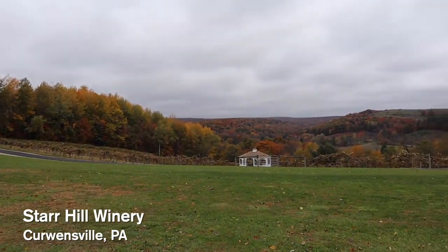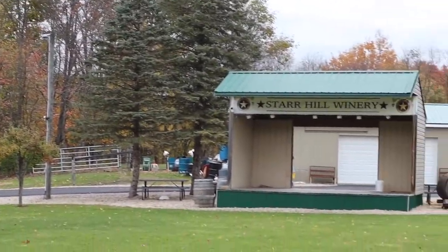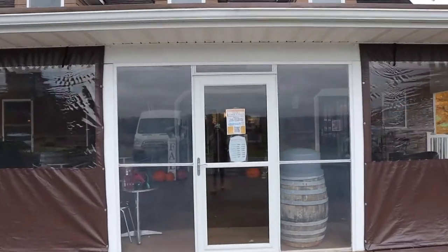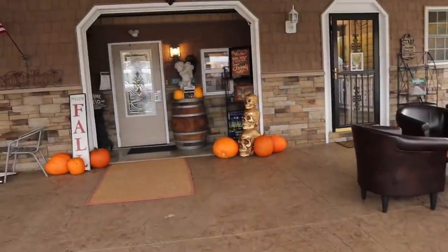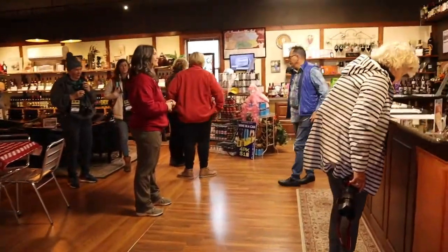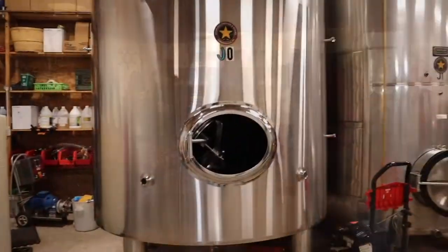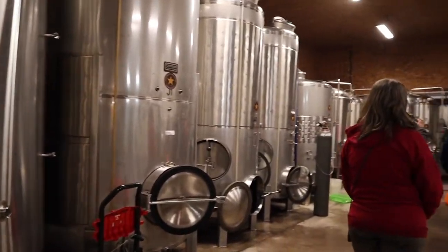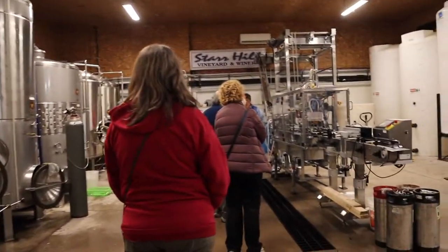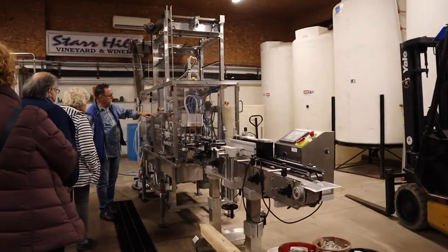After all that hiking, we worked up a good thirst, and what better place to quench it than Star Hill Winery — a family-run winery mainly known for having wines in local Walmarts. This is located in Kerwinsville, Pennsylvania. When you walk in, you might catch a glimpse of that local celebrity — there's Roland Welker back in the corner. We got a full tour of the basement, which shows where they make the wines, where they bottle the wines, and where they even create cans of some of their specialty drinks.